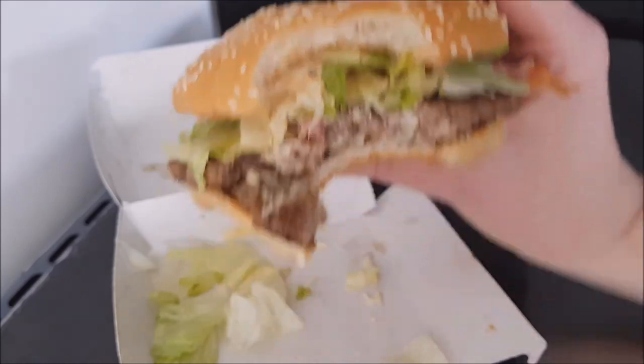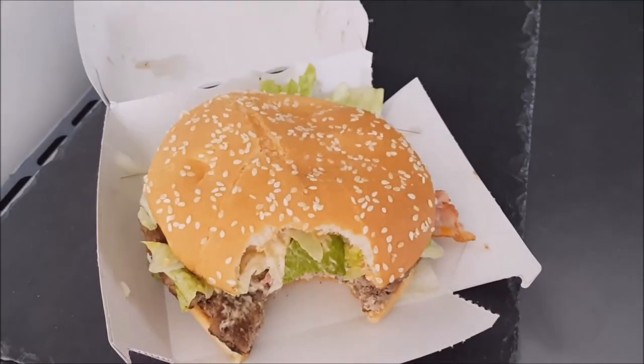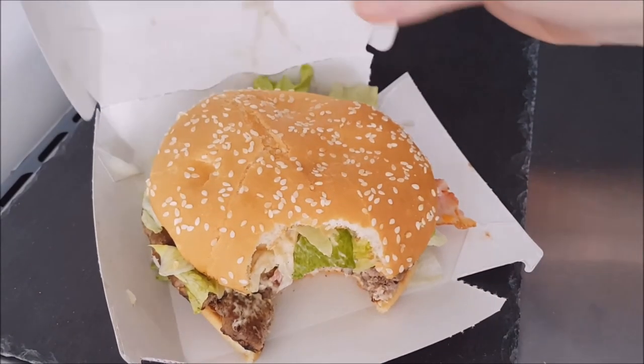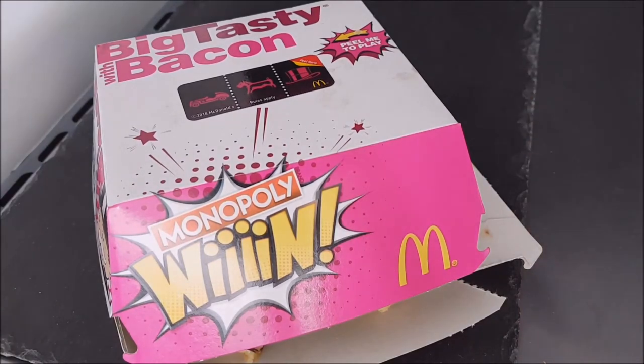I recommend these — these are good. Get them while you can because they're only on for so long, they're only ever on temporarily. So that is the Big Tasty with Bacon. In the meantime, thank you very much for watching, please subscribe for daily content and I'll see you in the next one.